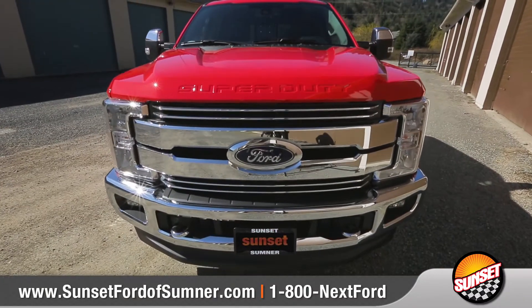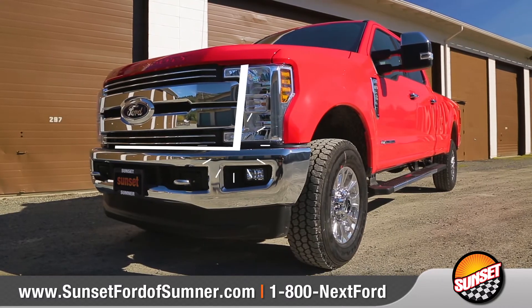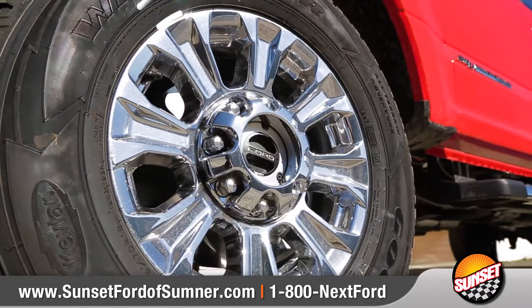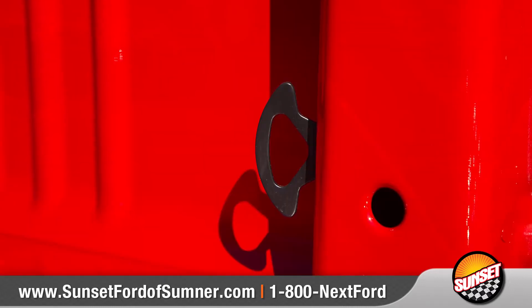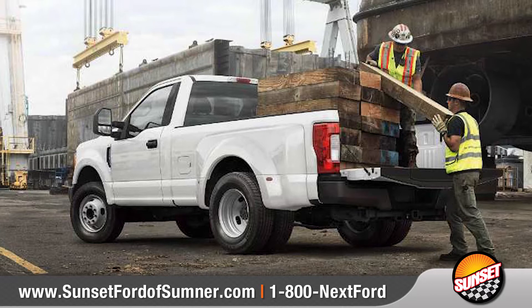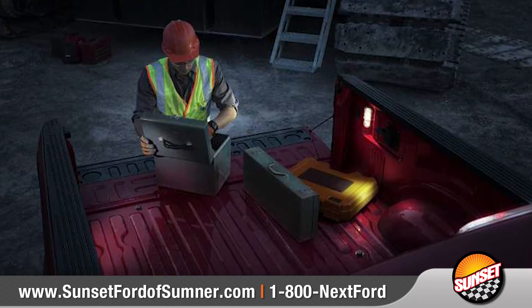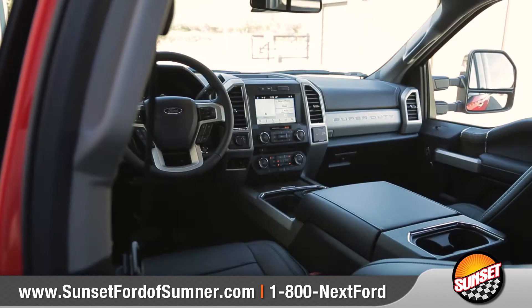The 2018 Super Duty is loaded with virtually every style and comfort feature, including a unique grille and 20-inch polished aluminum wheels. The available class-exclusive box link system allows you to attach and tie down your cargo, and with the available LED box lights, working out of the pickup box after the sun has set is never a problem.